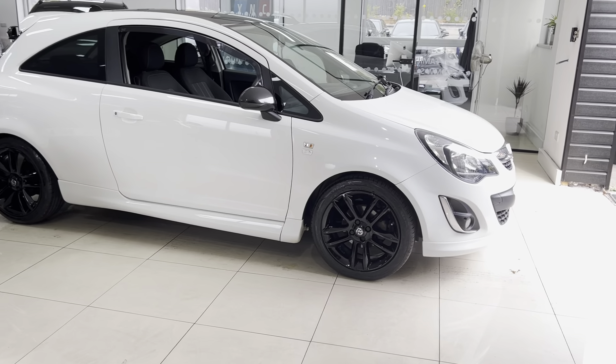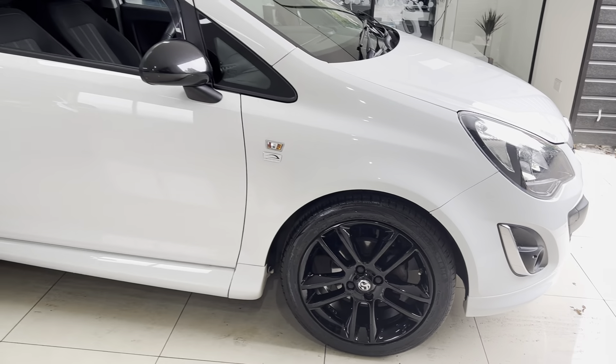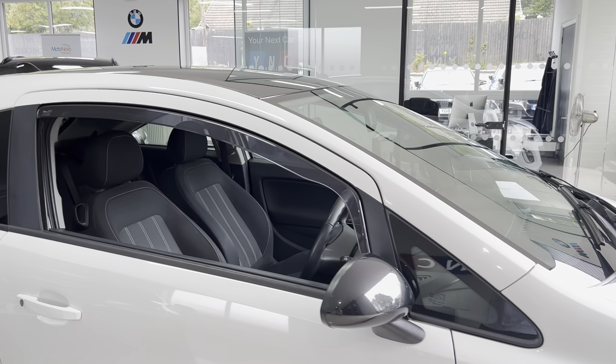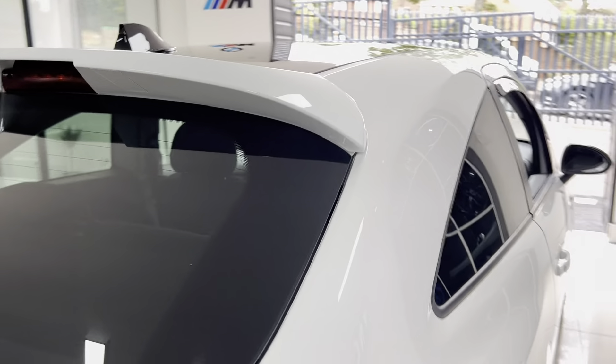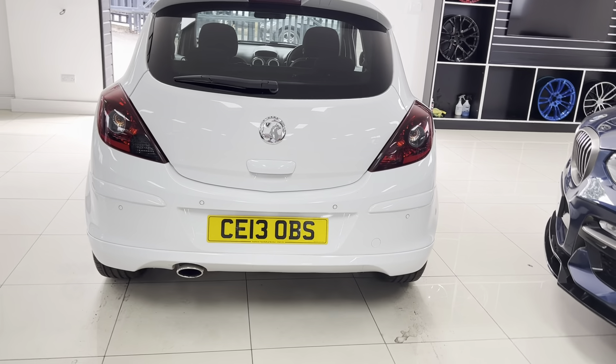The roof is also finished in gloss black. The alloy wheels have been freshly refinished as they were looking a little tired, so they're now back to factory fresh. The bodywork is in nice, neat condition. You also get rear privacy glass, a rear lip spoiler, and this one has the optional factory parking sensors.